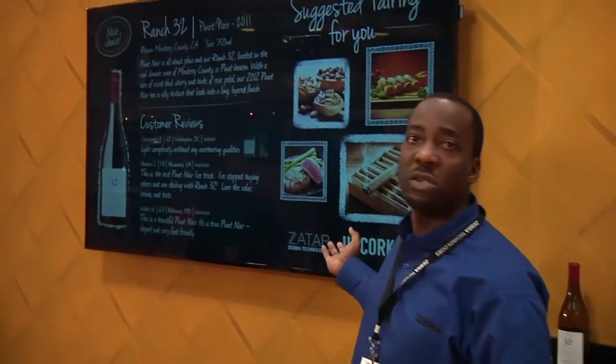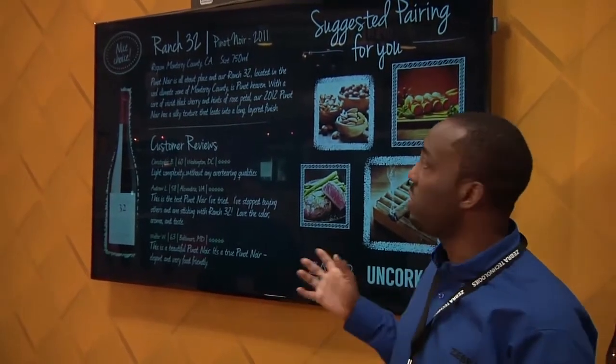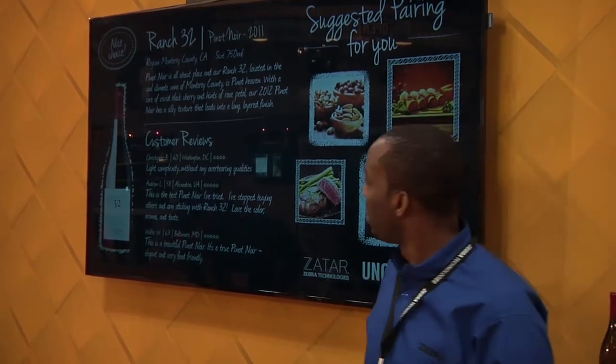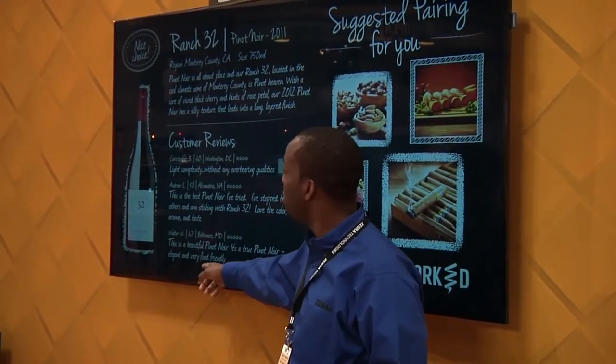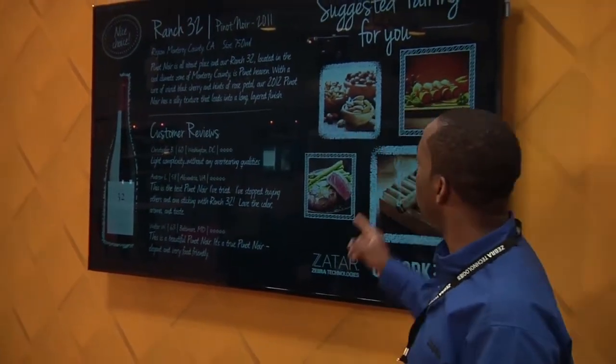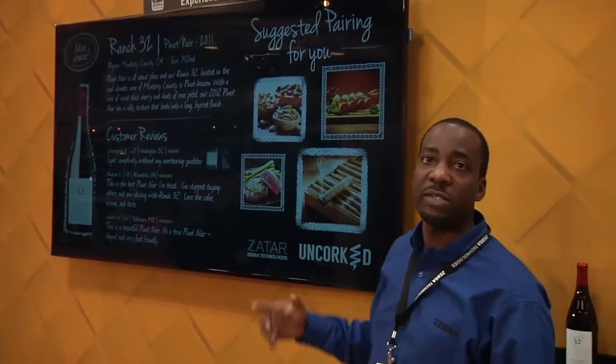He picks the red wine and places it on the RFID reader. That updates itself in Zatar, and Zatar changes the content on the screen. What you see now is customized content for a 60-year-old male — the age represents the customer, the reviews are relevant to him, and it also provides suggested pairings dedicated to a 60-year-old male.